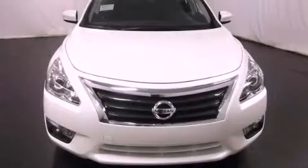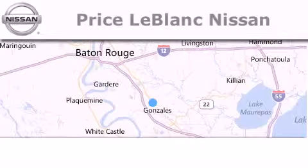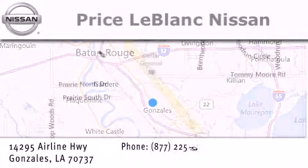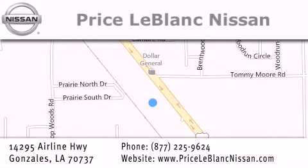Please call us today for more information on this great vehicle. Thank you for shopping at Price LeBlanc Nissan, conveniently located in Gonzales between Baton Rouge and New Orleans at 14295 Airline Highway. Please contact our internet department at 877-225-9624 for special internet only pricing. We want to be your Nissan dealer.